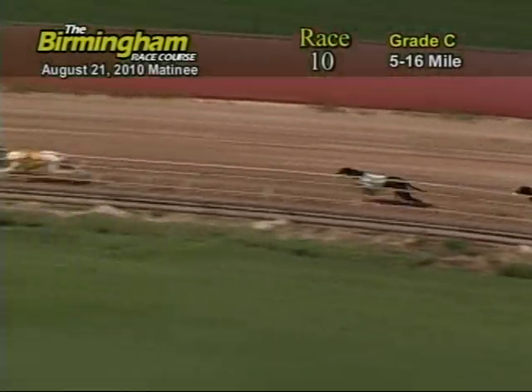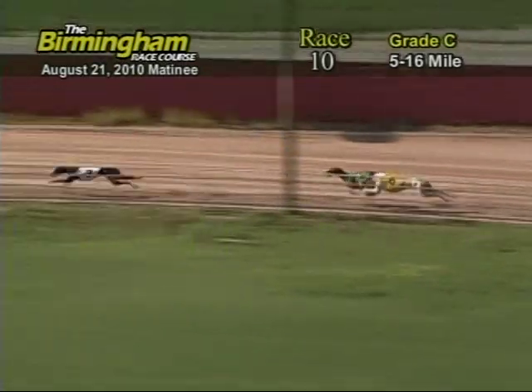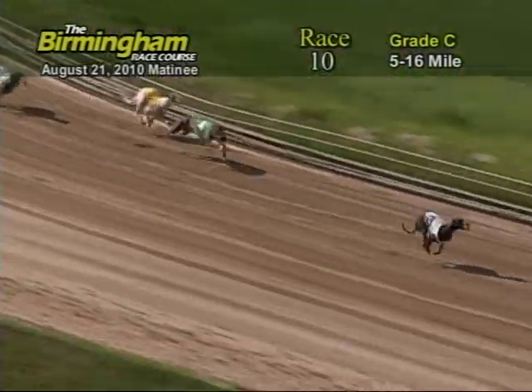Now as they go down the back stretch, number 3 has the lead from the 4, 6, 7, 5, 2, 8, and 1. Entering the final turn, number 3 and B&S Farewell has the lead from the 4, 6, and 7.